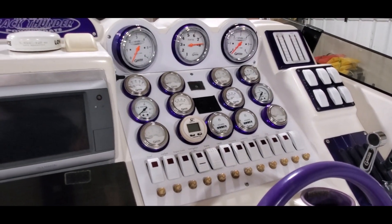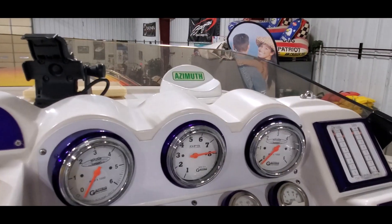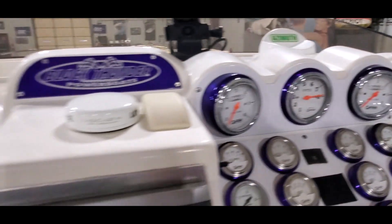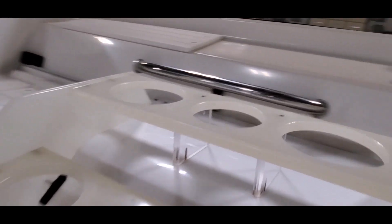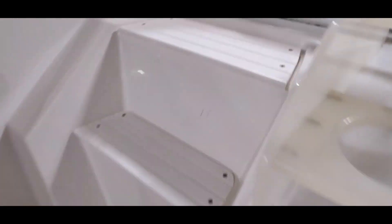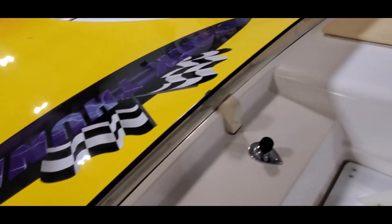The Gaffrig gauges feature the Black Thunder logo on a couple of them, along with compass and drive and trim tab indicators. You also have a GPS here at the helm. There's a sliding cabin door with cup holders installed, and you've got integral steps up to the deck. The low-profile windscreen is in great shape.